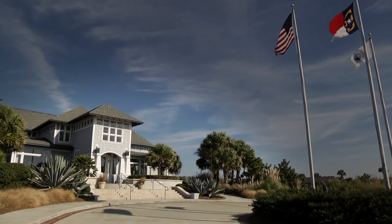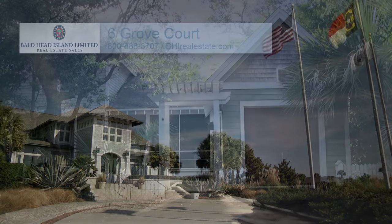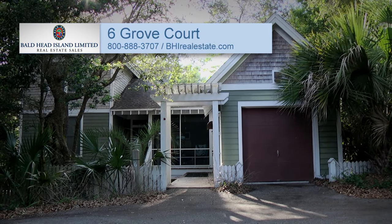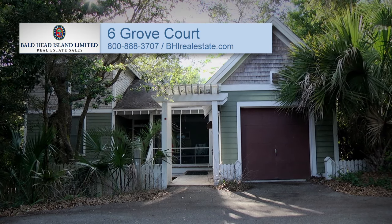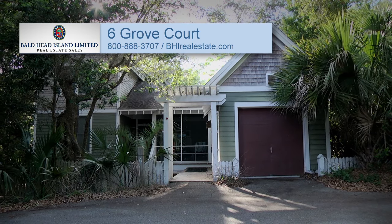A social membership in the Bald Head Island Club is available for separate purchase. For more information, call Bald Head Island Limited Real Estate Sales at 800-888-3707 or visit bhirealestate.com.